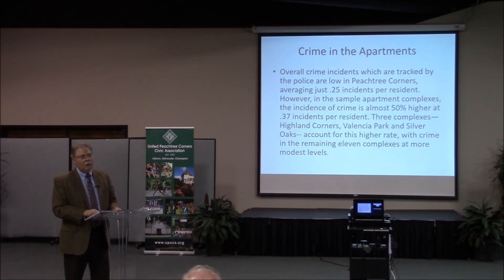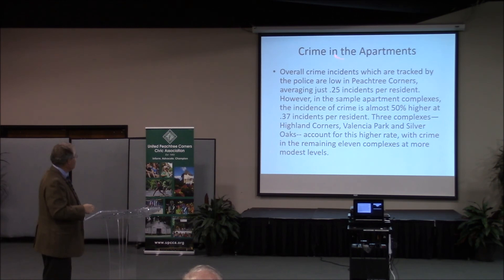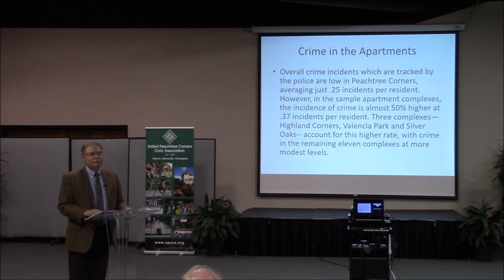This is the gorilla in the room: crime in the apartments. Overall crime incidents tracked by police are low in Peachtree Corners — 0.25 incidents per resident. However, in the sample apartment complexes, the incidence of crime is almost 50% higher at 0.37 per resident. Of 14 apartment complexes sampled, three — Highland Corners, Valencia Park, and Silver Oaks — account for this higher rate, with the remaining 11 at more modest levels.